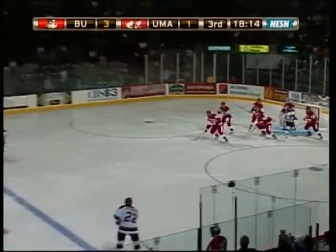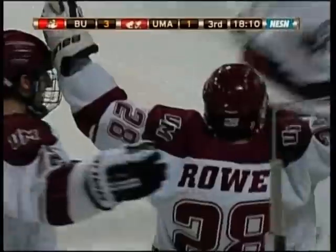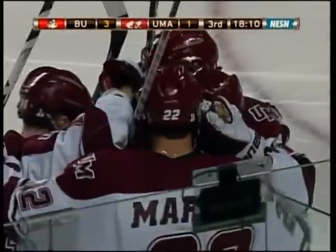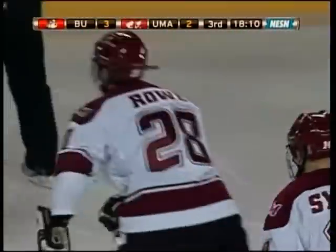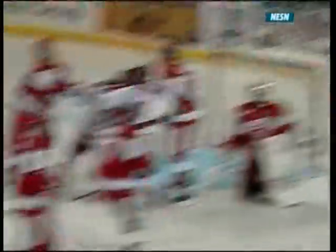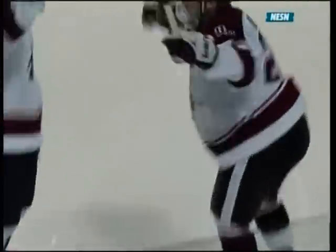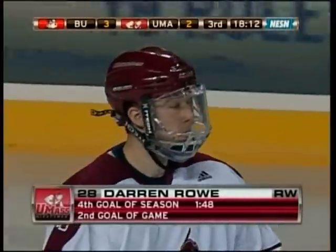Michael Pereira got it started — it comes through to the slot. Here's Roe — scores! His second of the game, and UMass is back within one. The pass was actually intended right out in front for Steiner, but it goes past Steiner all the way out to the left point. There's Roe stepping into the middle of the ice, getting that shot away — maybe even redirected on its way in. I don't know how Milan would have seen anything with all those bodies in front. But Roe gets his second of the game as this one finds its way through.